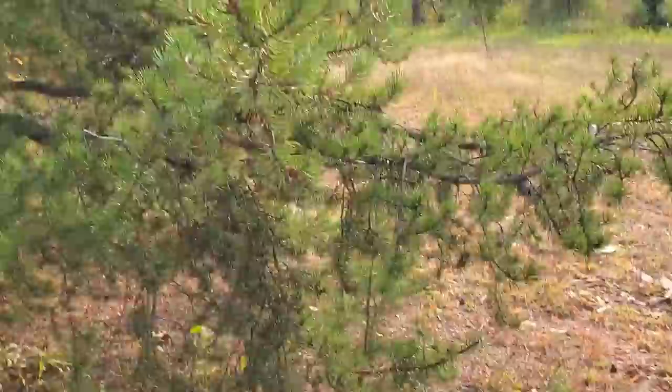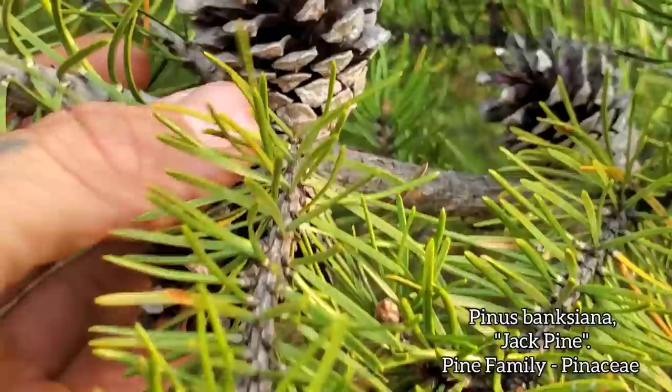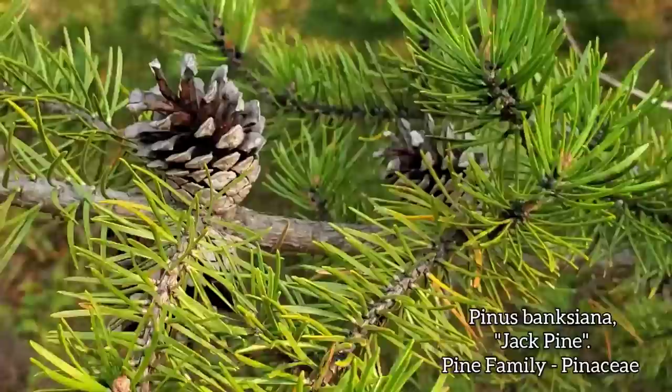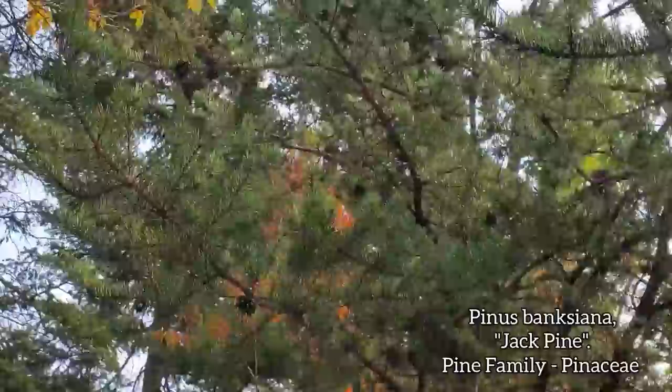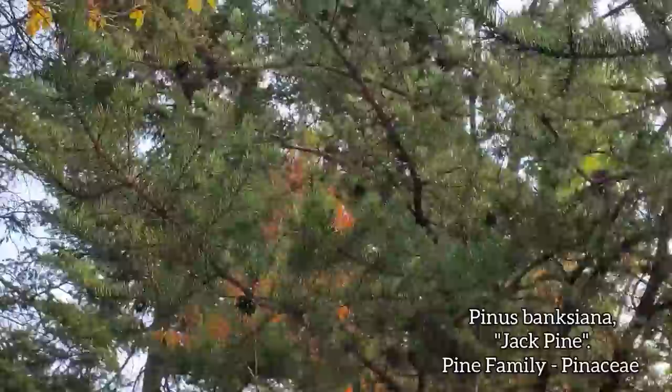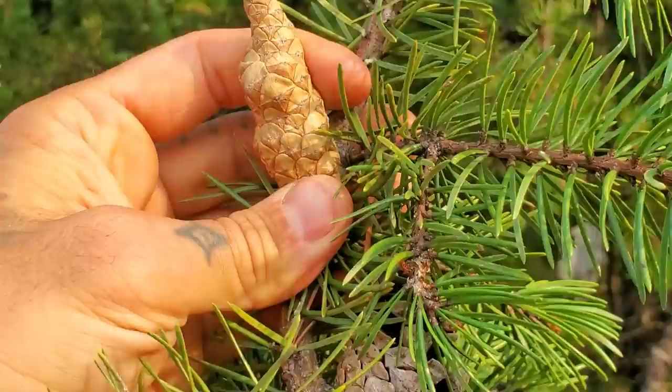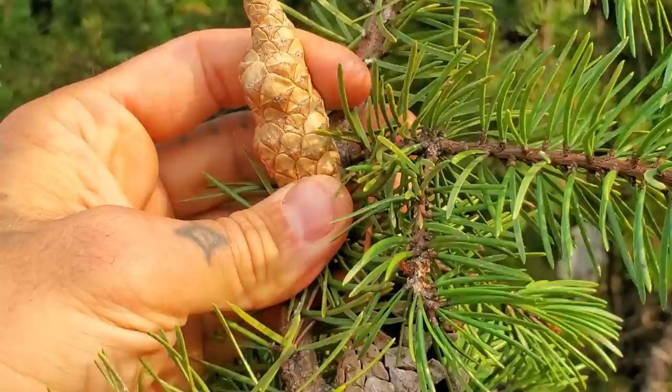Over here we got one of my favorite pines — the jack pine, Pinus banksiana. These have semi-serotinous cones that stay attached to the branch and then let out their tiny seeds. I always thought this was a fire-dependent plant, but it looks like some cones just open on their own. Some are serotinous in response to fire, some just open — maybe when the vasculature from the branch they're on is cut off, like if a branch breaks.